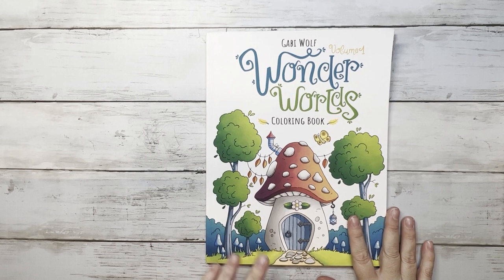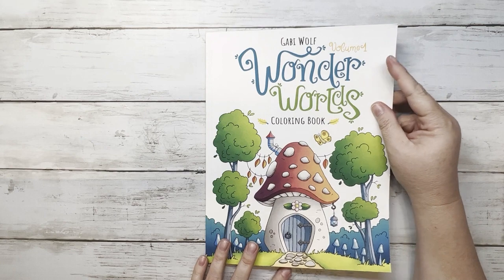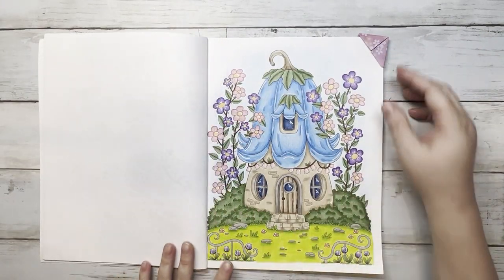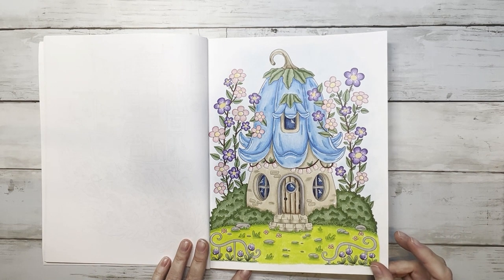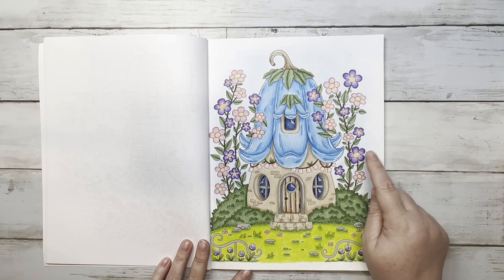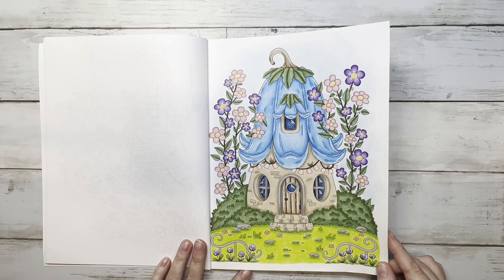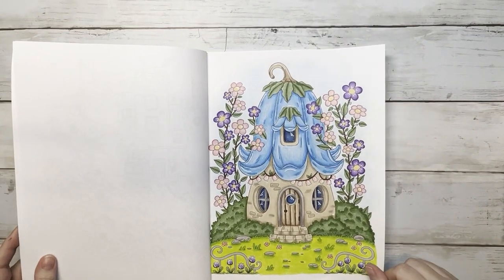Next is Wonder World Volume 1 by Gabby Wolf. This was one of the Thursday ABC color challenge color alongs, so if you watched it, you colored with me. I did this for the illustrator for the letter G — a cute little house. I used Prismacolors, ink on the doorknob and hinges, white paint pen for highlights, and King Art gel sticks for the background. Hidden mickey is right here.